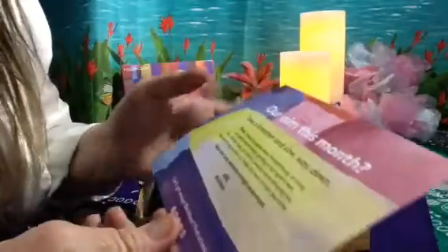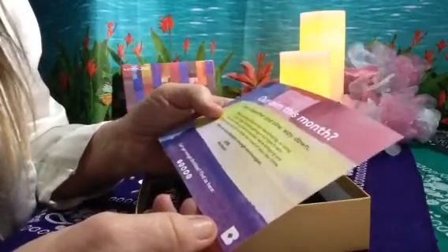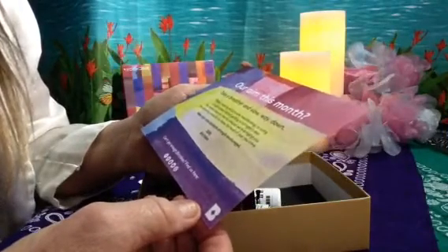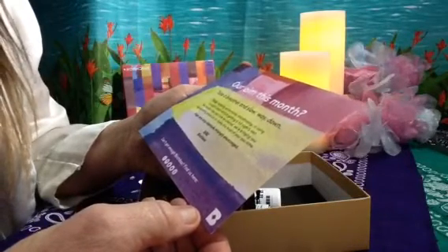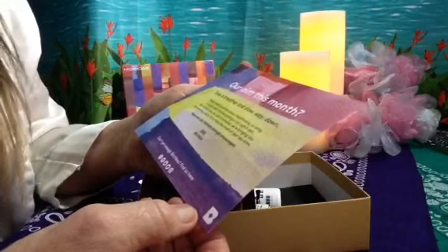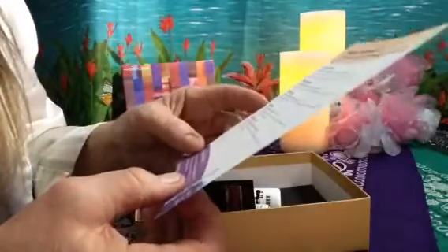Our aim this month: take a breather and slow way down. Masking while movie marathoning, or using a night cream before getting a full night's rest. No matter how you love to unwind, we're bringing you rejuvenating products to make the most of your you time. Naps and cozy blankets are strongly encouraged. Hugs and kisses, Birchbox. That's a good idea.